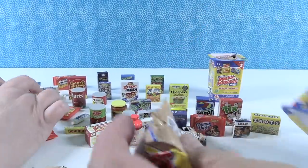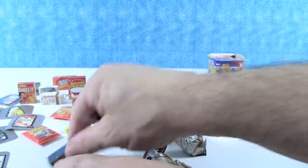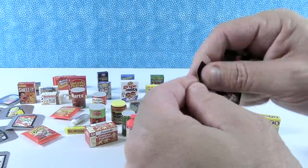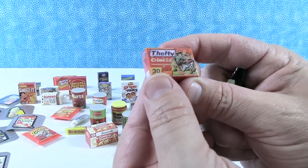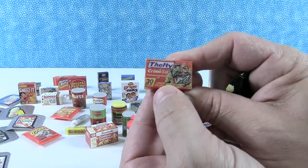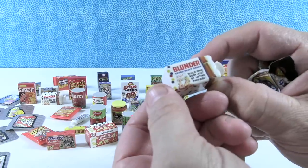Come on, new packages. We have Anvil — another Anvil. We have Owl Poo again. Next we have Thefty Crime Sack — trash bags for burglars, 30 bags. 'Helps you steal things in a cinch.' That's kind of funny. And last but not least for me is the Blunder Bread.